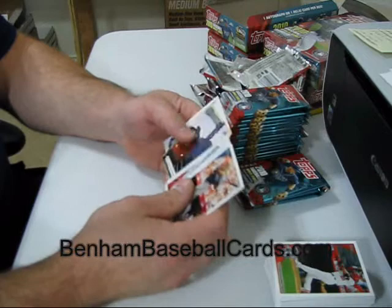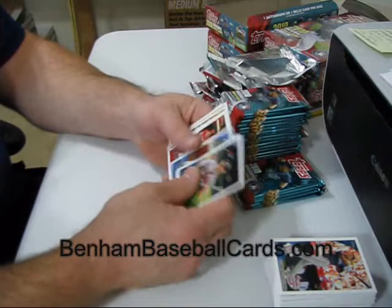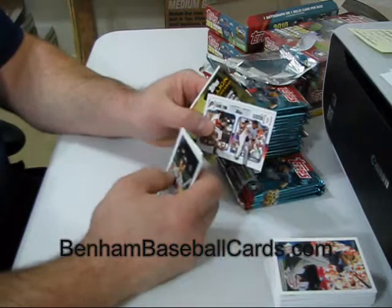I think Topps should clean up the easy-to-get cards — just make the base cards the easy-to-get ones. Don't make an insert set really easy to get, because it floods the market with them and nobody has a chance to sell or trade them. They just build up.